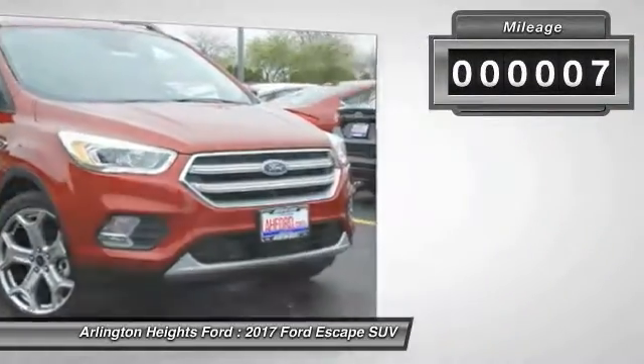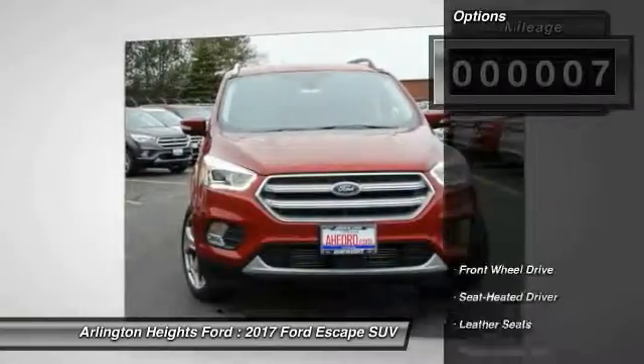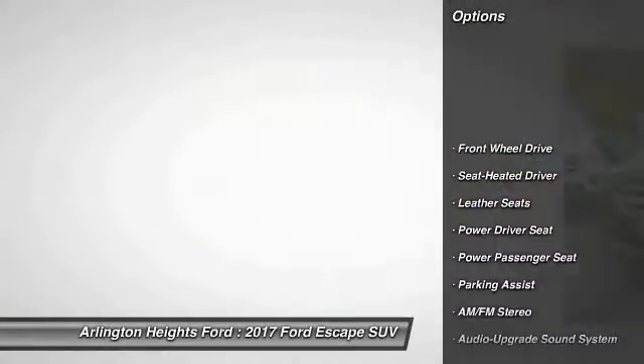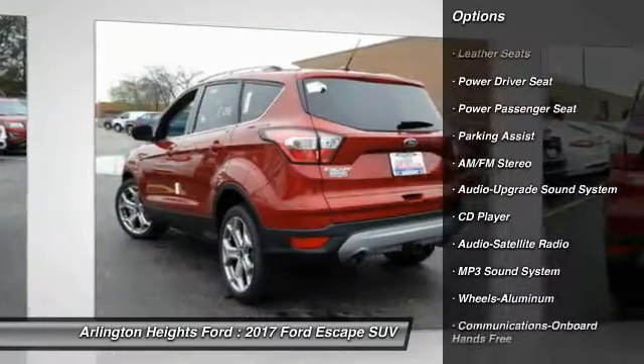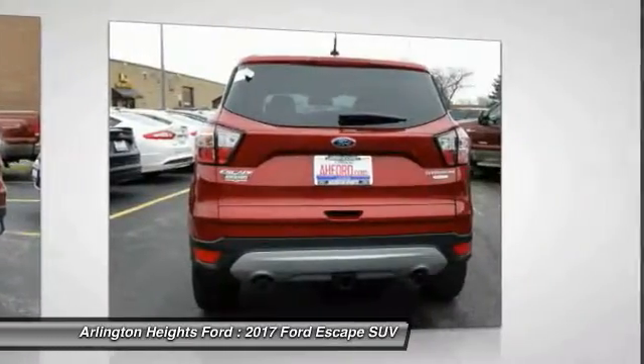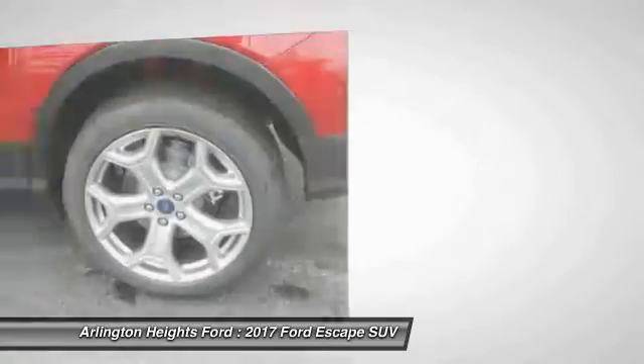This vehicle has less than 100 miles. Here are some of this vehicle's great options: traction control, anti-lock braking system, power passenger seat, Bluetooth wireless data link for hands-free phone, Home Link garage door opener.